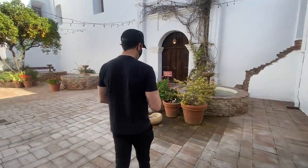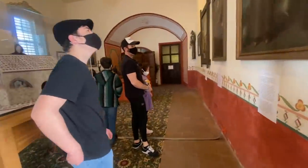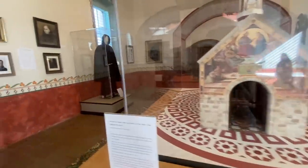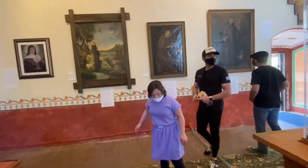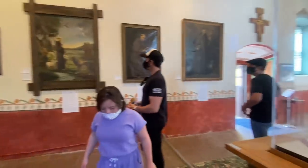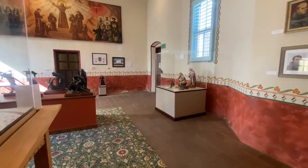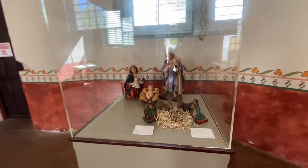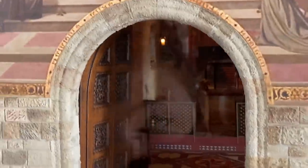Oh, we should take a picture out here — it's pretty. The candles are lit inside. Pretty cool, man.